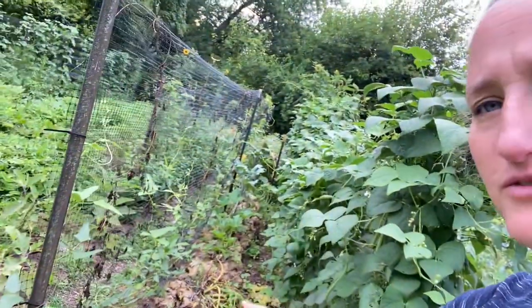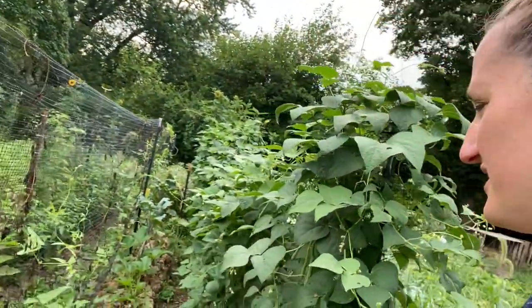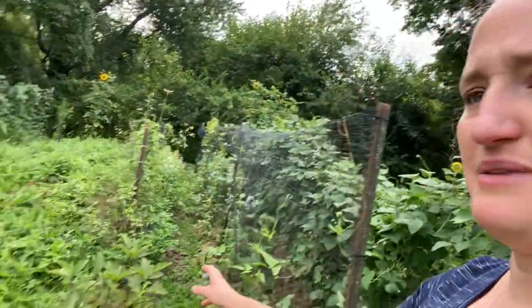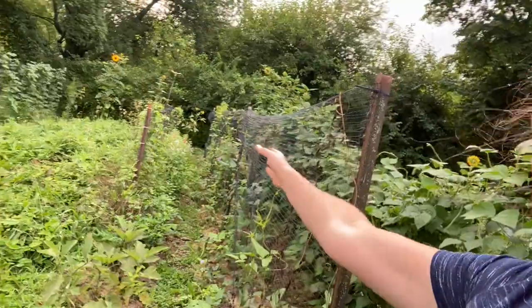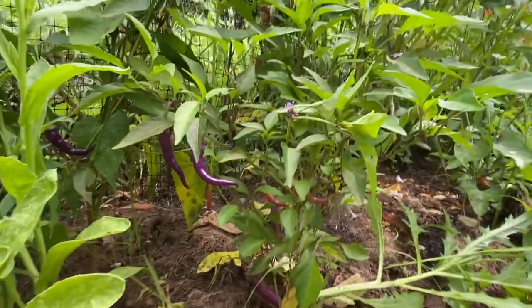This is another row of squashes, not doing so good, though one plant is doing pretty well. My eggplant are not doing much — I was hopeful and I still have hope, but not doing much. My peppers are back here with all these flowers.